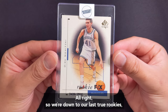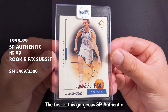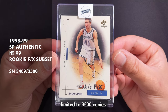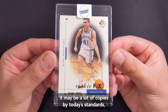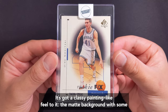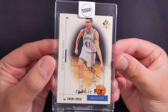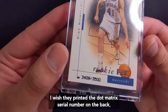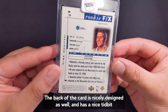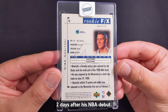We're down to our last two rookies which are both serial numbered offerings from Upper Deck's premium SP line. The first is the gorgeous SP Authentic number 99 from the Rookie FX subset, limited to 3500 copies. It may be a lot of copies by today's standards but note that this card did not have any parallels. It's got a classy painting-like feel with a matte background and subtle blue paint flecks, soft vignetting and a glossy printed photo of Dirk. The back is nicely designed and has a tidbit about Dirk's first win with the Mavericks on the 7th of February, two days after his NBA debut.